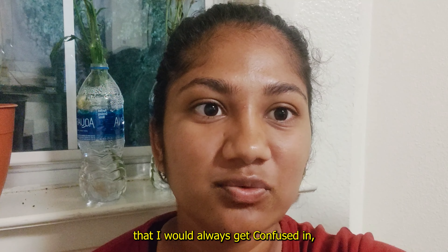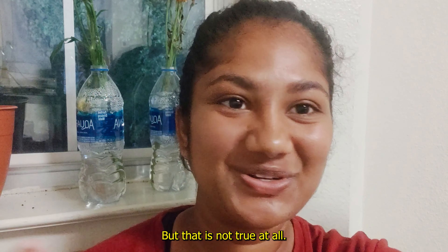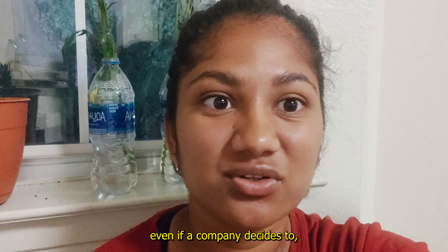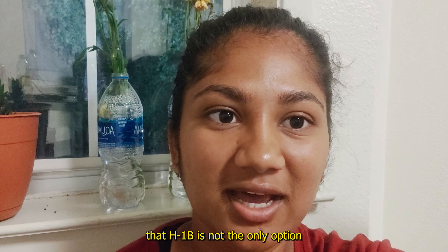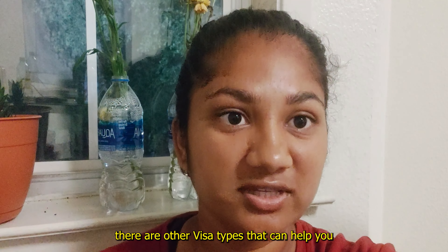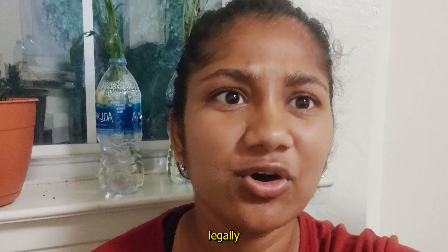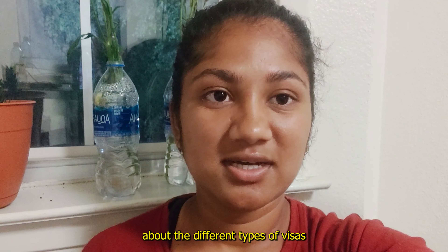Another thing about H1B that I would always get confused about: if a company sponsors you, you don't have to go through a lottery — but that is not true at all. You have to go through the lottery system even if a company decides to sponsor you, so that's just dumb luck. Also, I'm in college right now and I've been attending workshops about visas, so I know H1B is not the only option. There are other visa types that can help you stay in the US legally. I'm going to make a video about different types of visas. But without further ado, let's see the house!